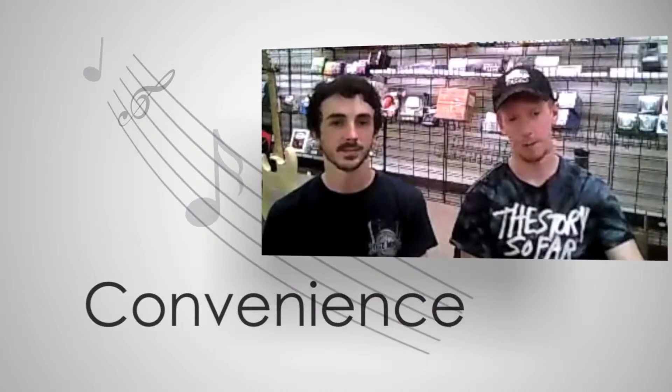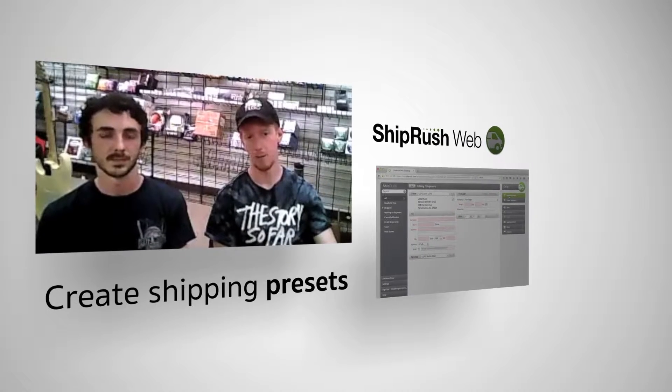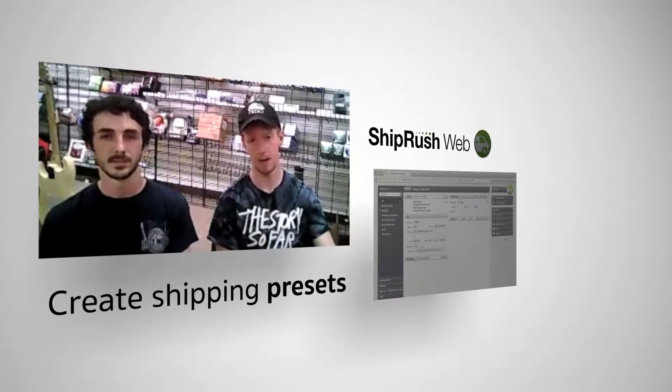We use ShipRush Web every day and the biggest benefit bar none is the convenience of the program. The fact that I can pull all of my accounts across all of our sales on the internet together in one convenient hub and have all of our parameters for shipments pre-made is invaluable.